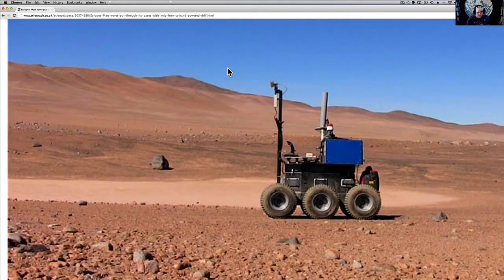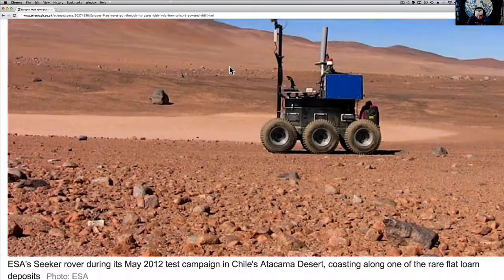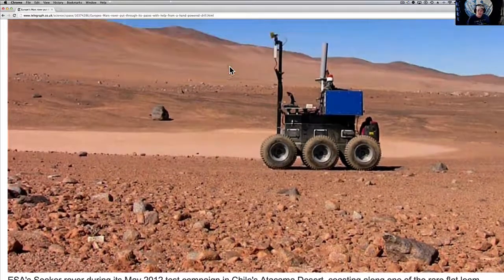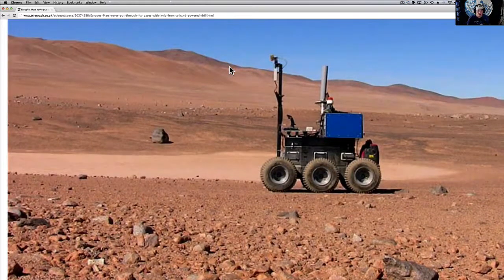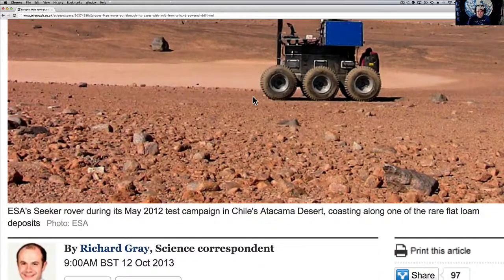We're going to keep sending these things back until we can finally say, okay, we found pyramids, we found life, we found metal, we found all sorts of things. And as our rovers start getting more and more sophisticated, we're going to be able to do more missions. But this looks just like some of our pictures from Mars. This is from the Atacama Desert.